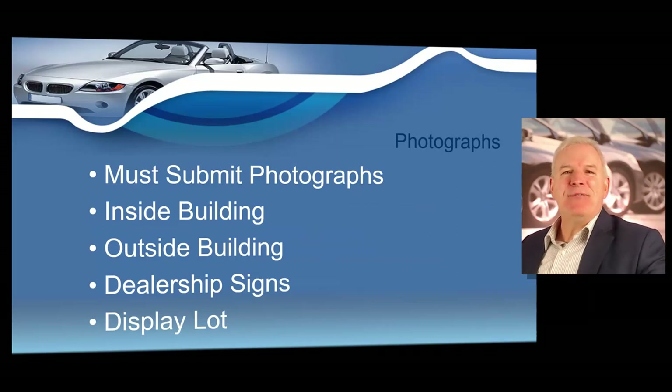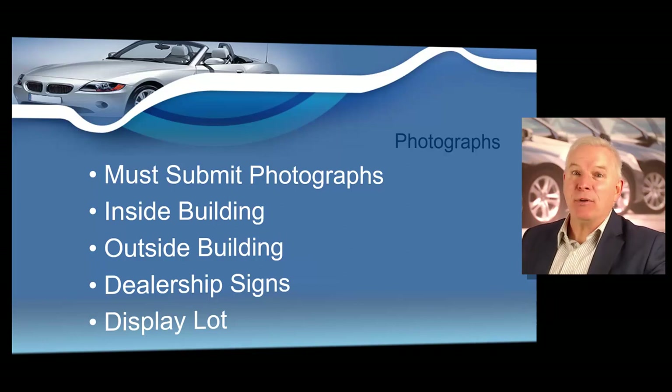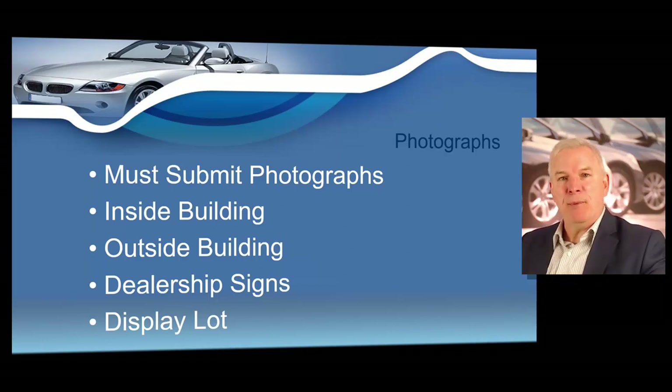You must submit photographs of the business operations. Be sure to submit photographs of the signs, sales rooms or offices, and the display lot — this will validate your established place of business. Do not forget to include your photographs with your dealer license application, as missing photographs will delay your dealer license approval. You need to make sure all these steps are completed before you apply for your license, and then you will become a Georgia used motor vehicle dealer.